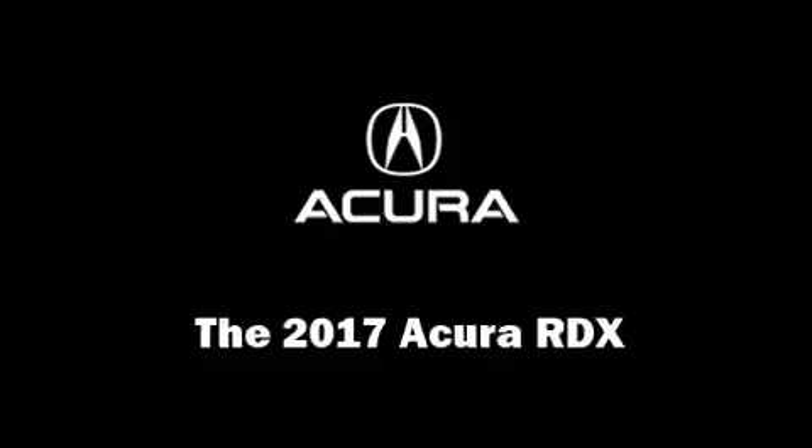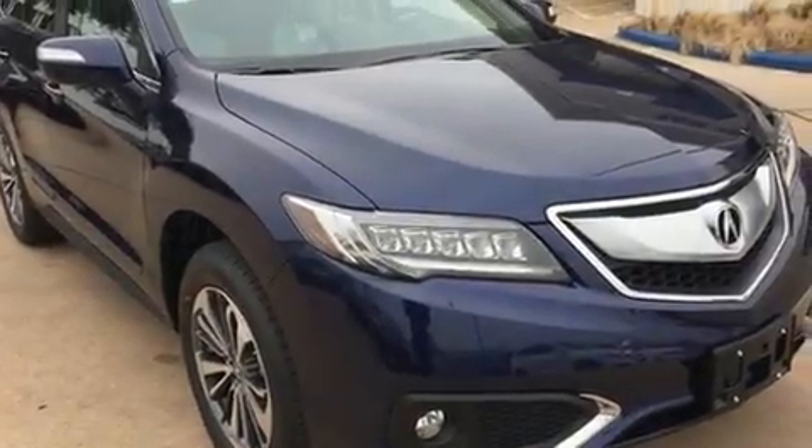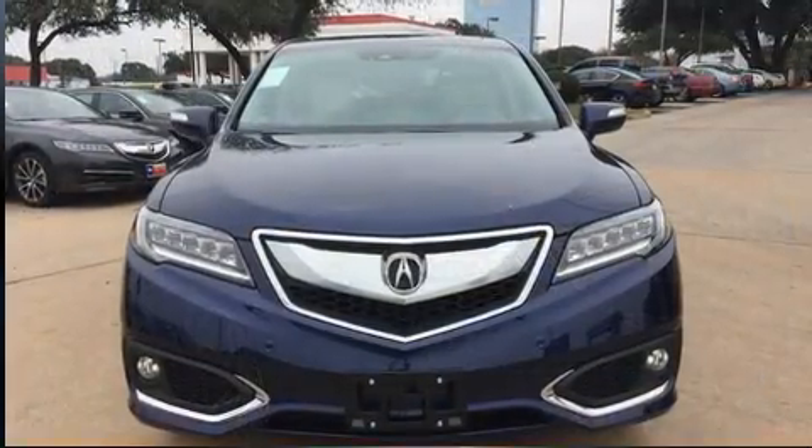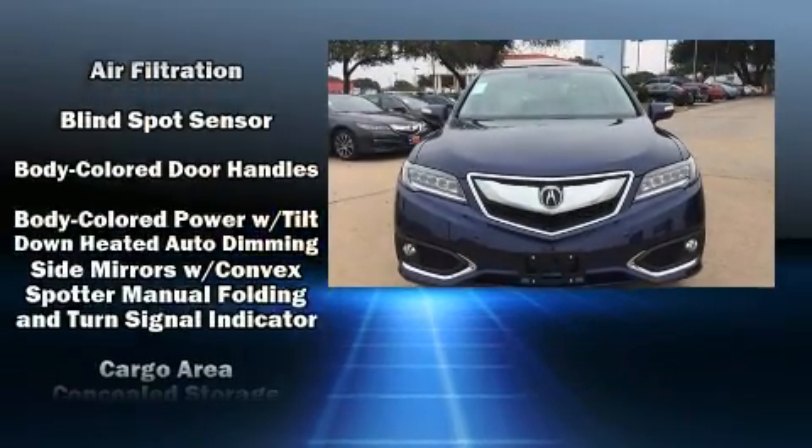The 2017 Acura RDX. Smooth gear shifts are achieved thanks to the refined six cylinder engine, providing a spirited yet composed ride and drive.